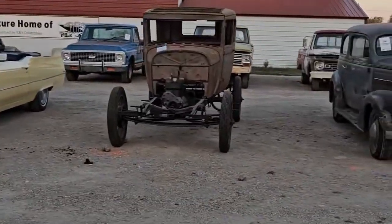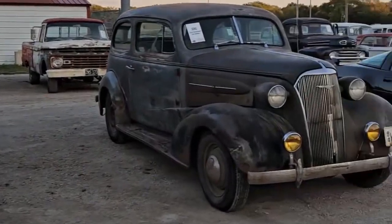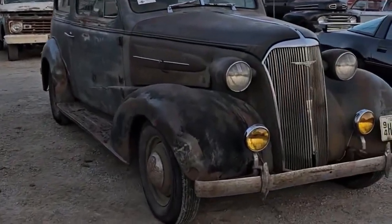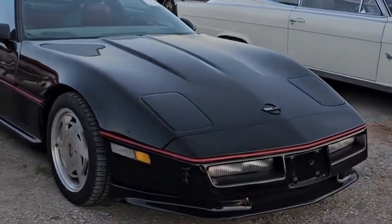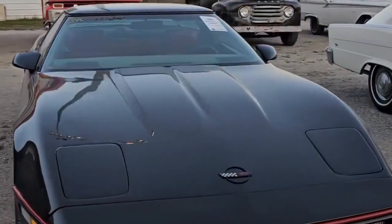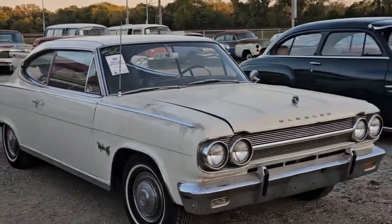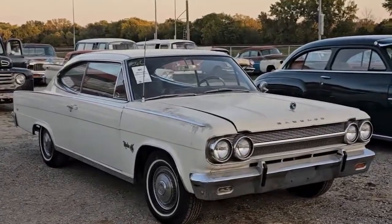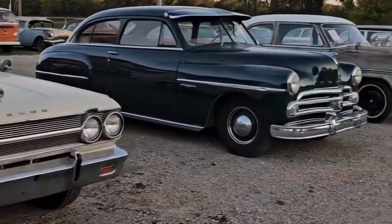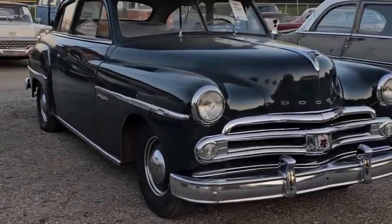There's a '29 Ford Model A project. A '37 Chevy — solid car, loose. Another Corvette, an '89. This is a real original '65 Rambler Marlin — very nice car, does run. And a '49/'50 Wayfarer Dodge.